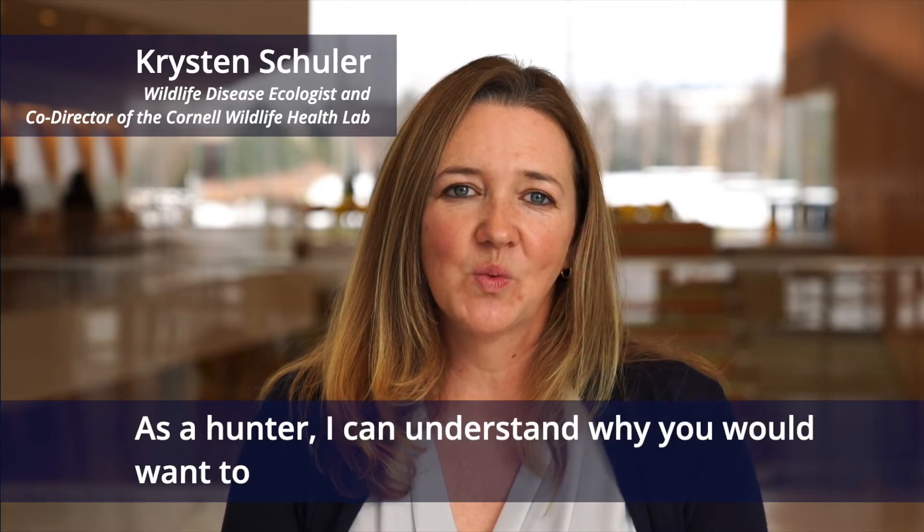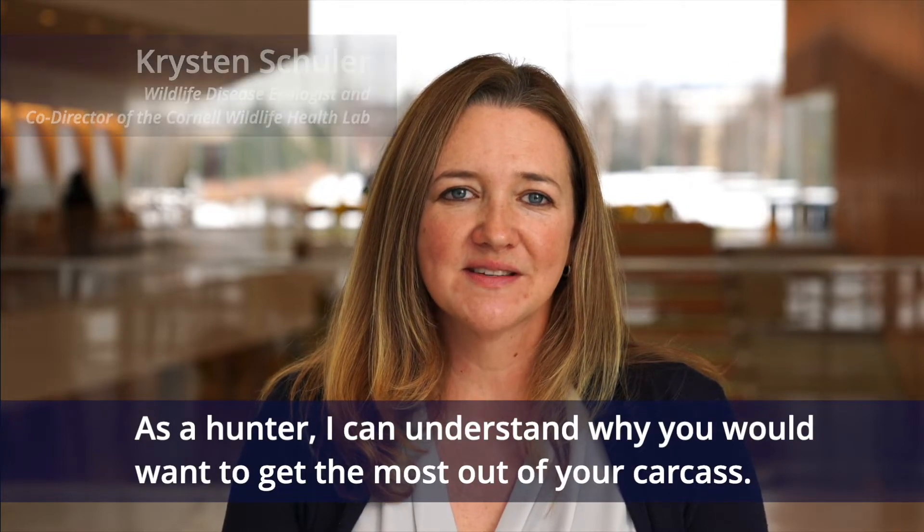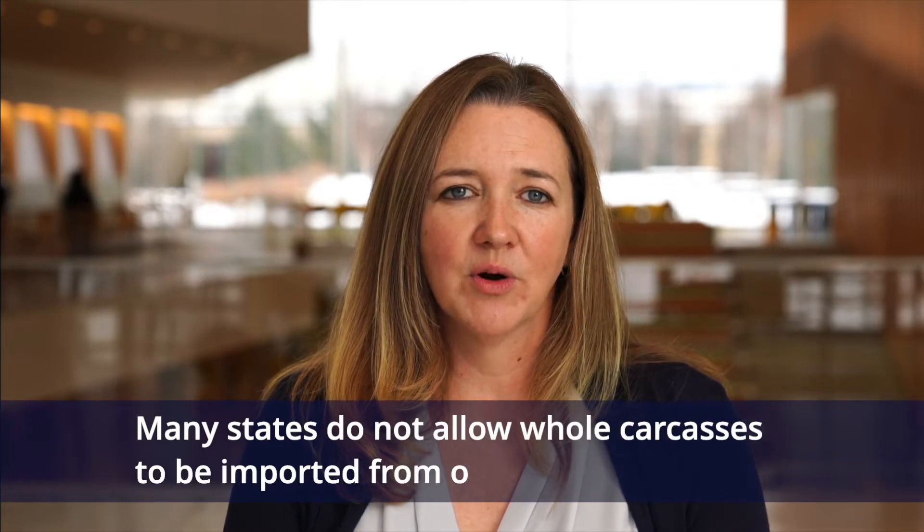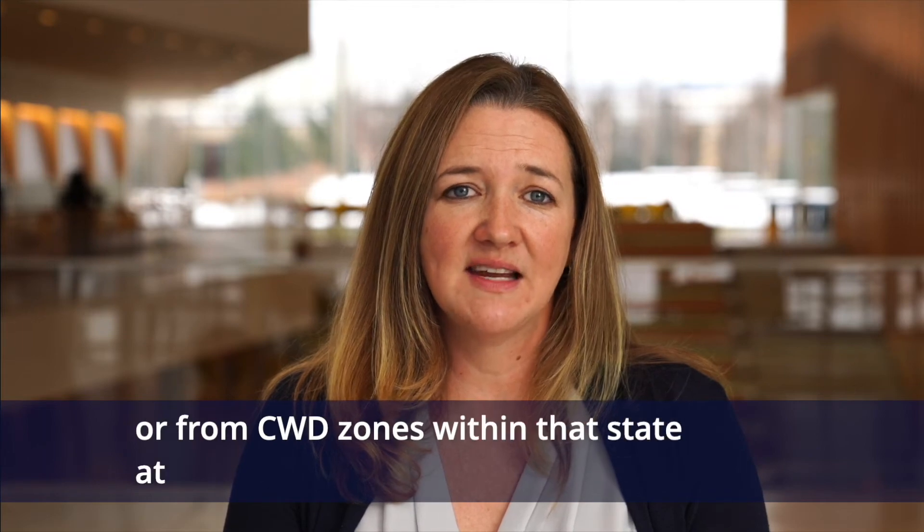As a hunter, I can understand why you'd want to get the most out of your carcass. Many states do not allow whole carcasses to be imported from other states or from CWD zones within that state at this point.